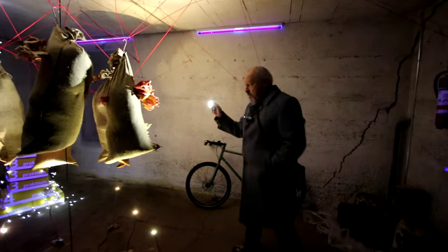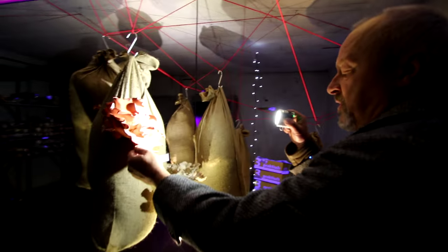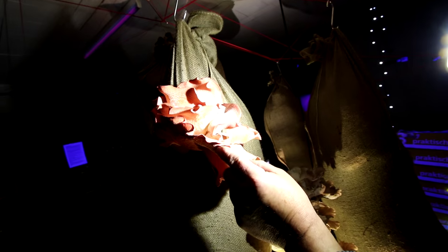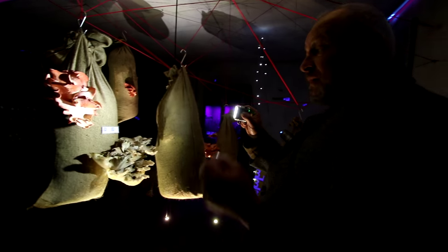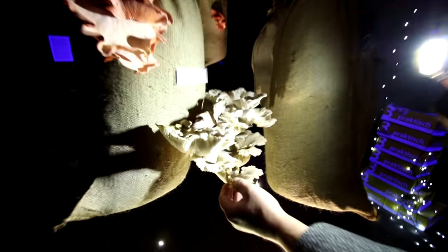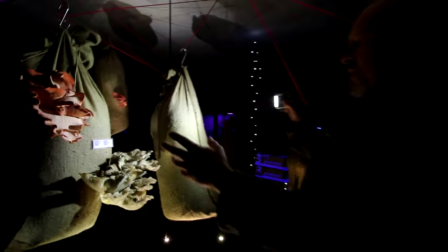So these are the mushrooms here — the flamingo oyster mushroom. It's a little bit old, so that's why it's getting more and more whitish. In the beginning they are a very nice color, like a flamingo. This is Pleurotus pulmonarius, the summer oyster mushroom, also growing very well.